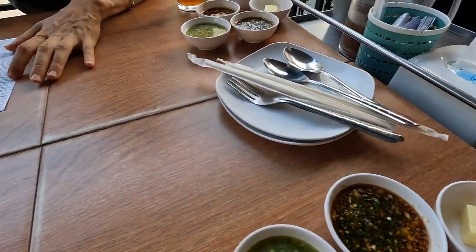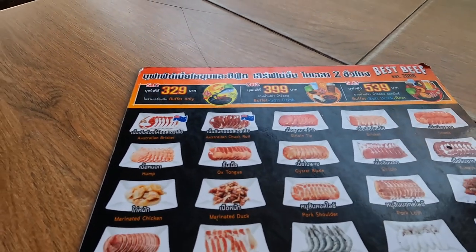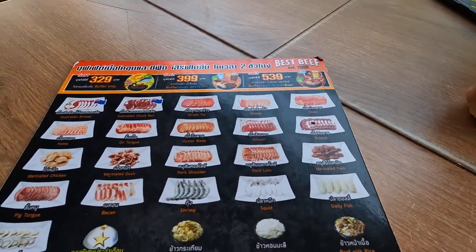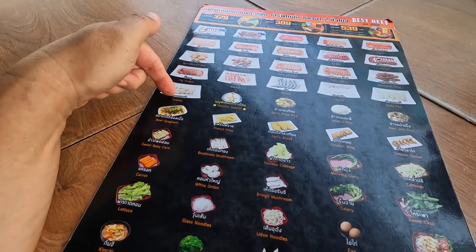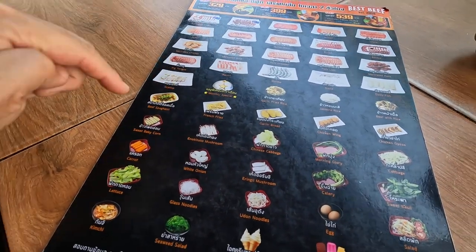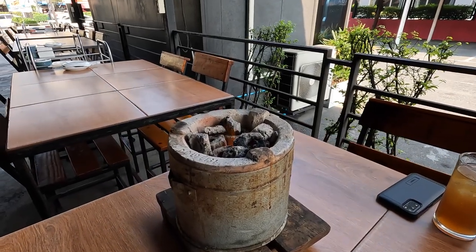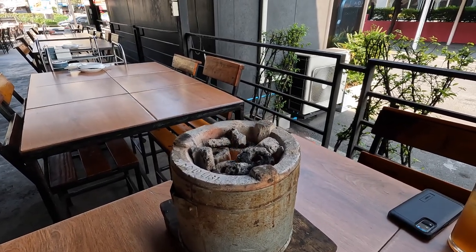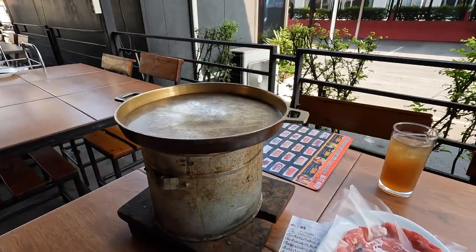We got to choose our meats — they have Australian brisket, chuck roll, sirloin tip, brisket shank, and a lot of other options. You can also get scallops, rice, wings, enoki mushrooms, and corn. They brought out the charcoals, and they're about to bring over our pan — that thing is flaming hot.